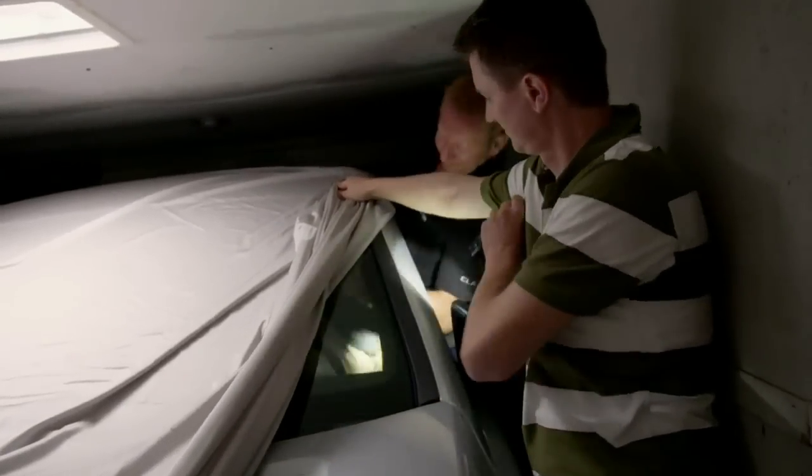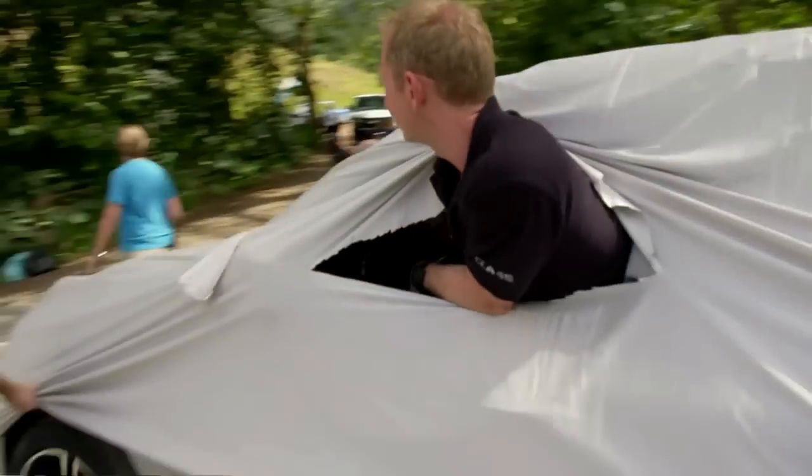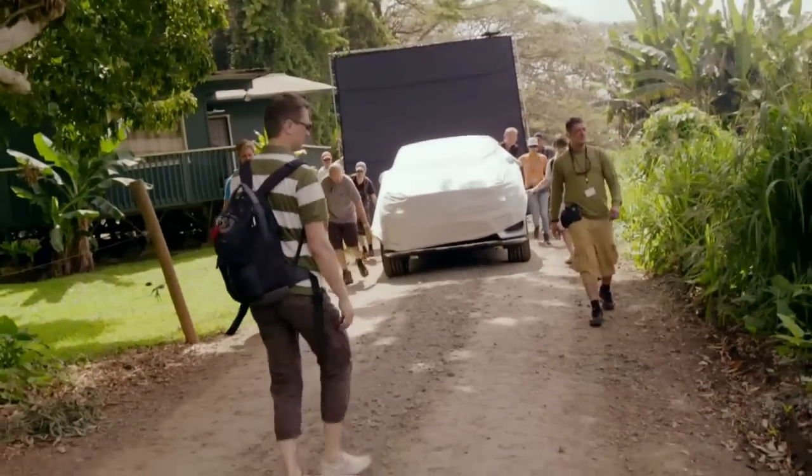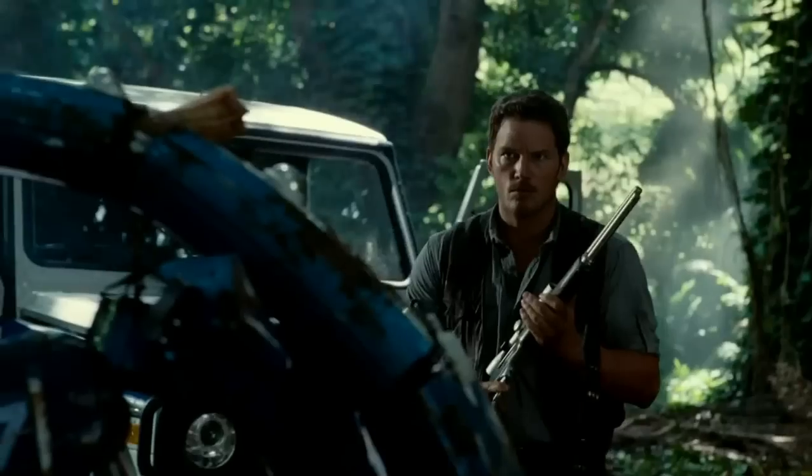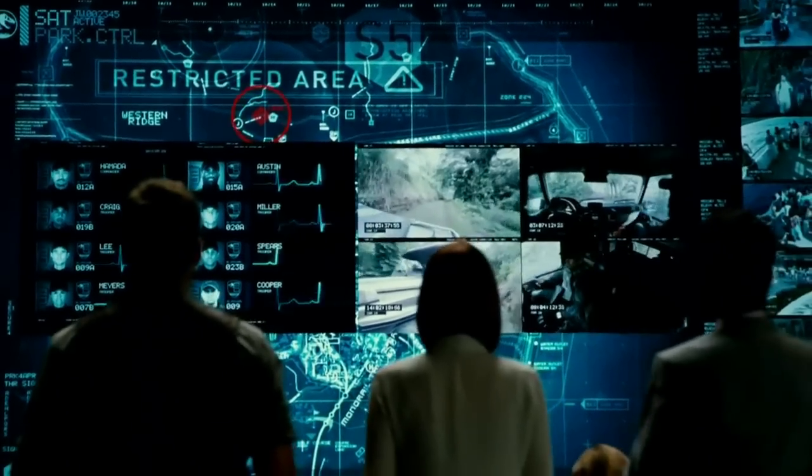No one anywhere else in the world has seen this car until today. It was this new model of the car and there was a lot of secrecy around it. Right before we're ready to roll, it reflects the same things as the characters — they're sophisticated, sexy, smart — and it really fits in perfectly to the movie.